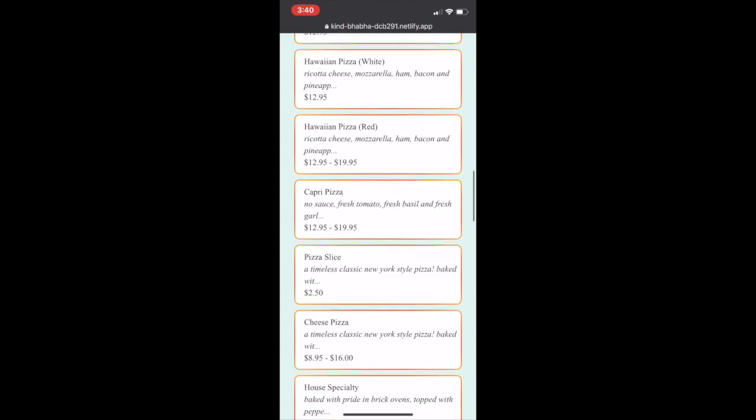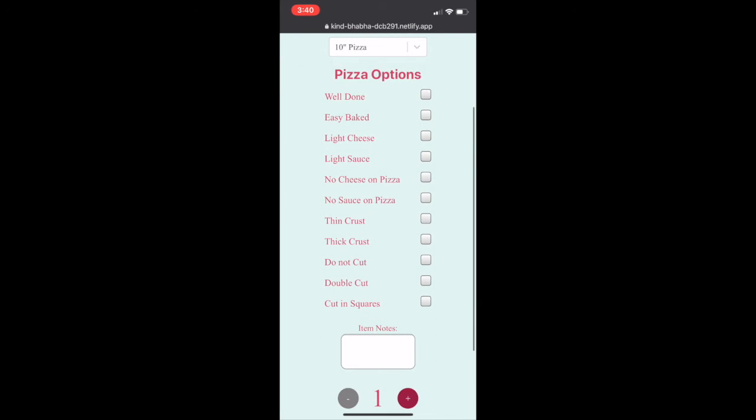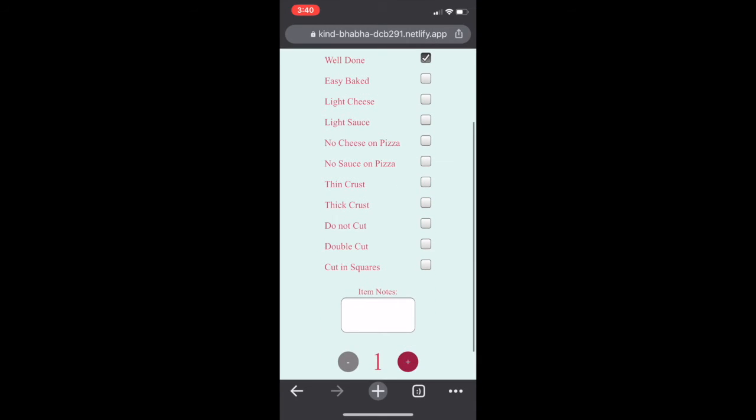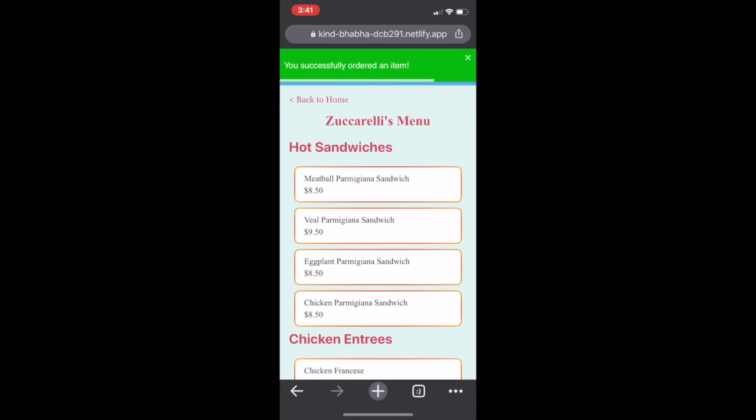Now let's say we want to get a pizza. Let's go to Hawaiian Red and let's say we want to change the size — let's go with a 16-inch today. We can see that the price changes along with that new size. Let's say we want some modifiers, and finally let's choose two pizzas. We'll confirm the item and we're told that we've successfully ordered the item.